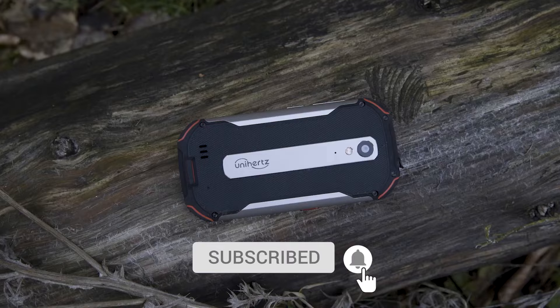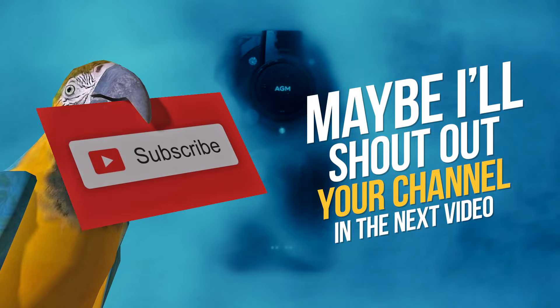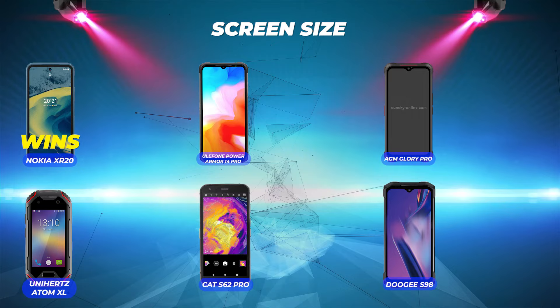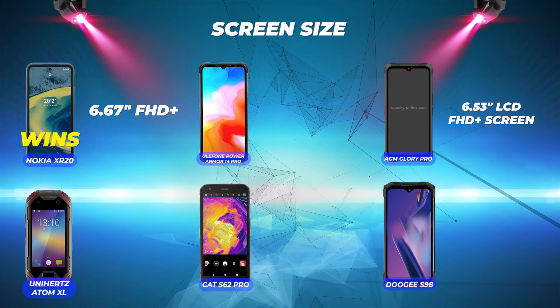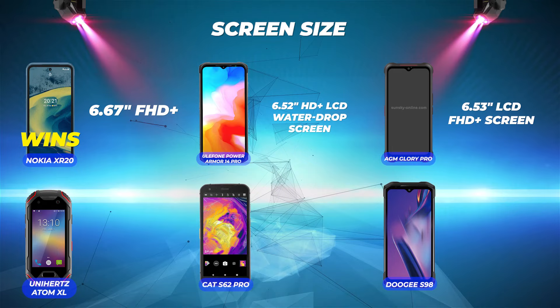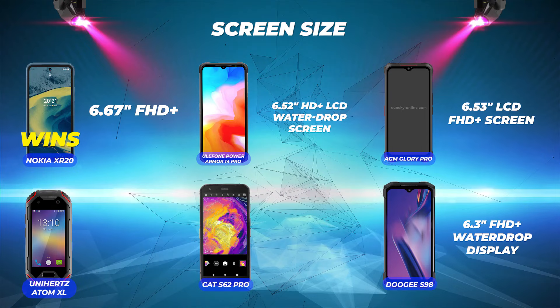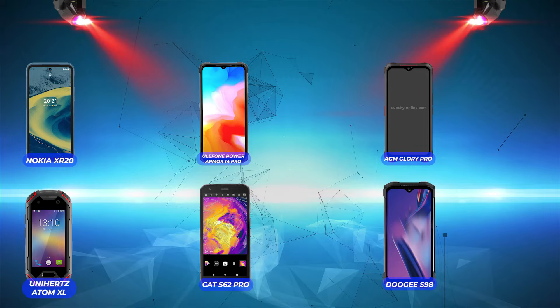Now let's see how these rugged smartphones do in a side-by-side showdown. Screen size — the bigger screen wins. Nokia XR20 wins with 6.67 inches FHD+. Next is AGM Glory Pro with a 6.53-inch LCD FHD+ screen, followed by Ulefone Power Armor 14 Pro with a 6.52-inch HD+ LCD water drop screen, then Doogee S98 Pro with a 6.3-inch FHD+ water drop display, then Cat S62 Pro with a 5.7-inch screen, and finally Unihertz Atom XL with a 4.0-inch screen.